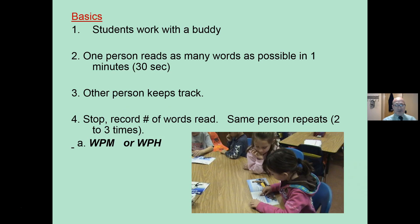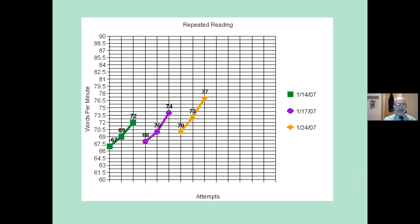The basics: students work with a buddy. It can be done in a large group or individually. If you're working with a buddy, one person reads as many words as possible in one minute — or 30 seconds if that's too overwhelming. The teacher says go, students all start reading. One is the reader; the other buddy keeps track to make sure they don't skip any words. Stop after one minute or 30 seconds, record the number of words, and repeat. The same person does it three times in a row, recording words per minute or words per half minute.